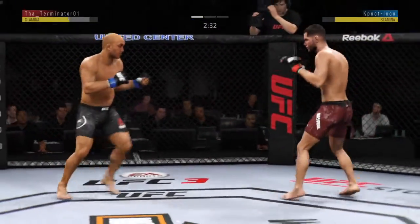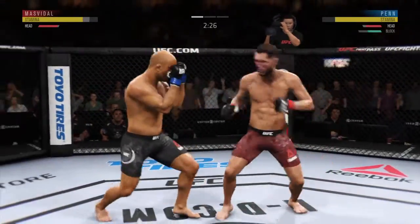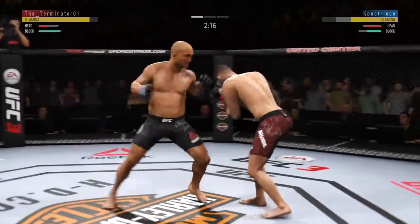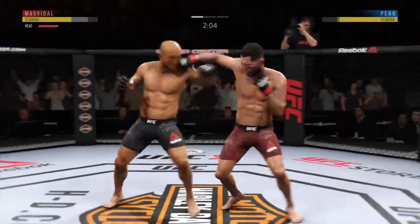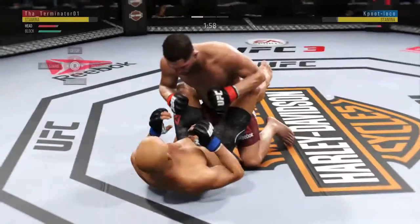Back to the feet now. He tags him with the straight — nice job there by Jorge Gamebred Masvidal. Good combination there by Penn. Some have gotten through. This shot is blocked. Well, he walked into his opponent's — oh! Another huge win!